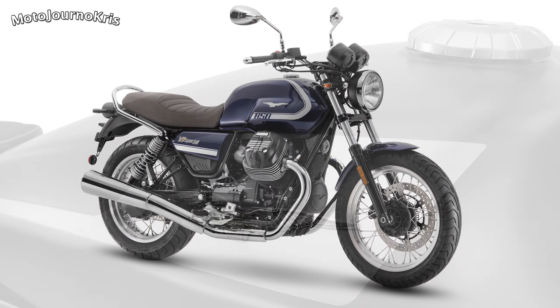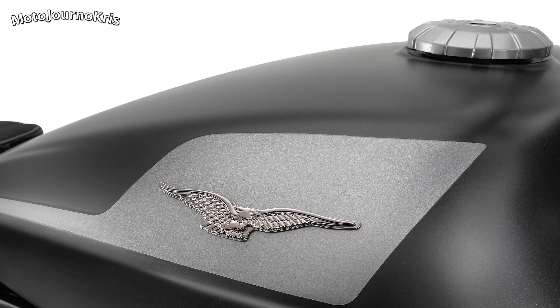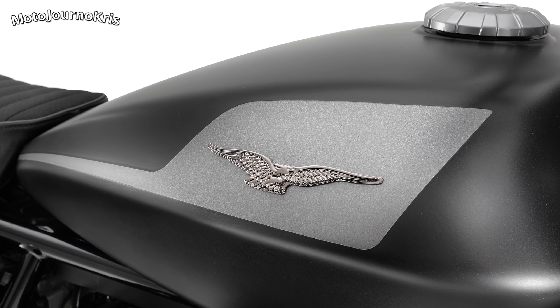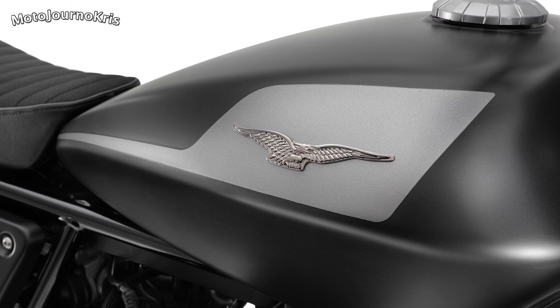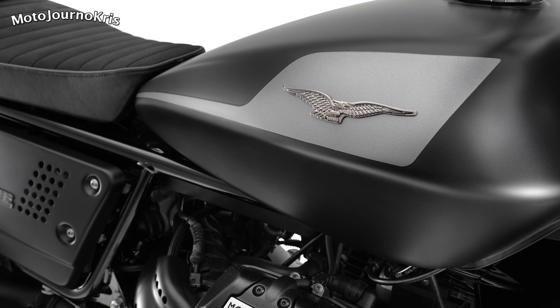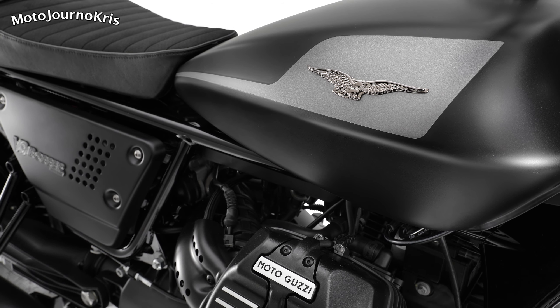For the V9 in comparison, there'll now be two versions in 2021: the Bobber and the Roma. Both will be running the same power plant as found in those updated V7s, meaning the 850cc V-twin with 65hp and 73Nm of torque.